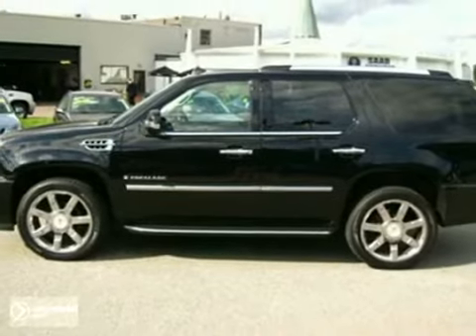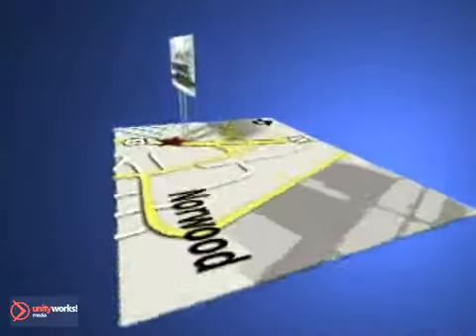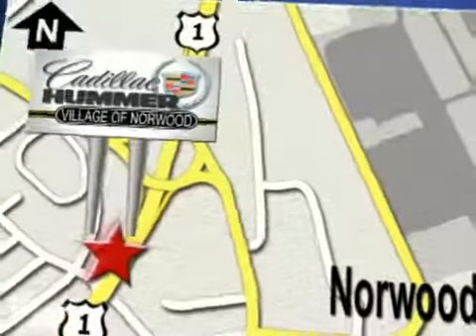Take it for a test drive today. Contact our Internet sales team today at 888-518-2394 or stop on by. We are conveniently located on Route 1, the Auto Mile.